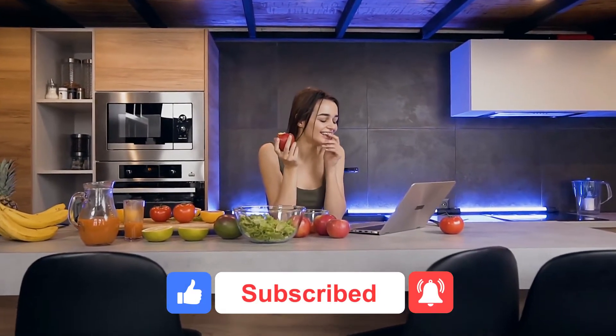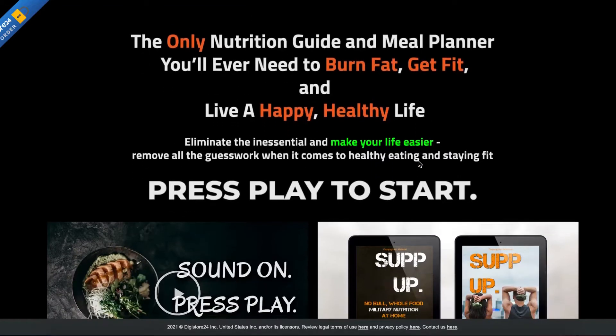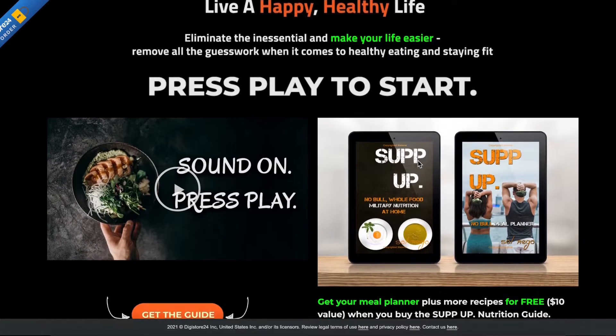Don't forget to like and subscribe for more gadget videos, and in the comment section we have added the link to the SUP UP Nutrition Guide and Meal Planner to burn fat, get fit and live a happy healthy life.